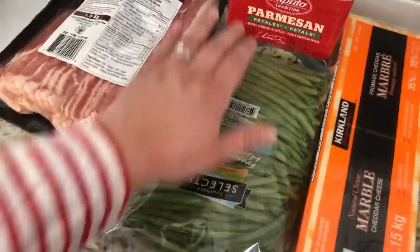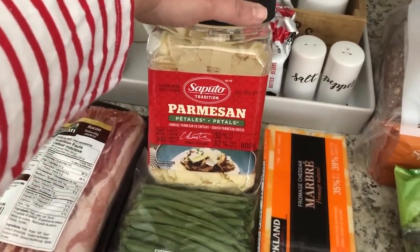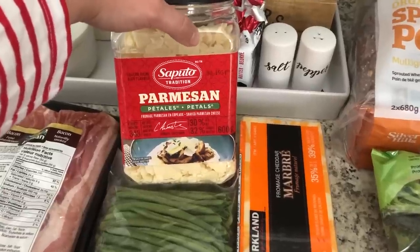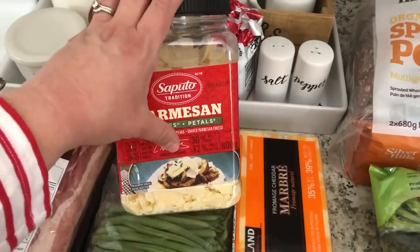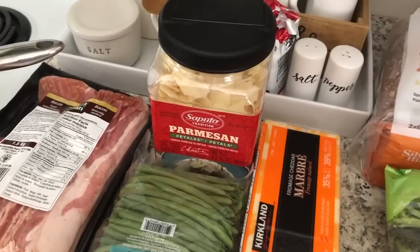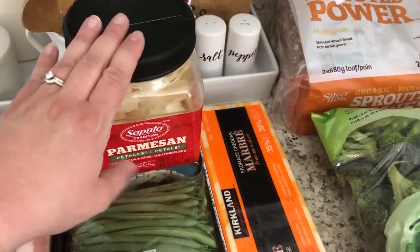We got some green beans and then a big thing of Parmesan petals. I really love these for salads. I still like to get the ground-up kind — like the green can Parmesan — because it makes a good filler instead of breadcrumbs if you're doing keto or Trim Healthy Mama, but I do really love the petals for salads.